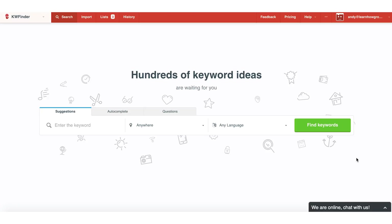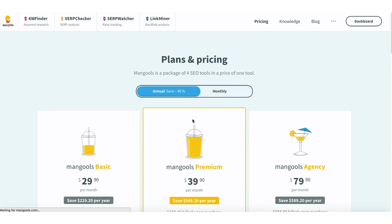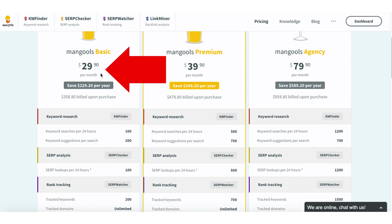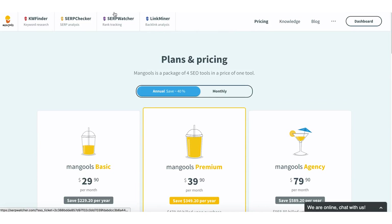The keyword research tool I use is Keyword Finder. This is one of the best, most affordable tools out there. I've tried SEMrush, I've tried Ahrefs — those tools can run you upwards of a hundred dollars per month. But Keyword Finder, you can get it for as low as $29 a month, which is plenty for a lot of you who are just starting out, and it gives you access to a lot of great features.